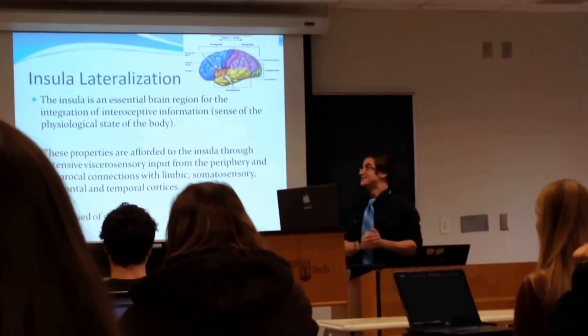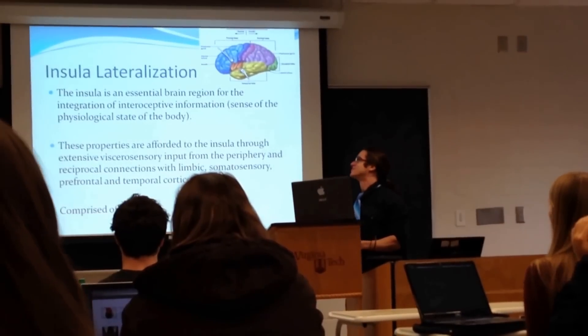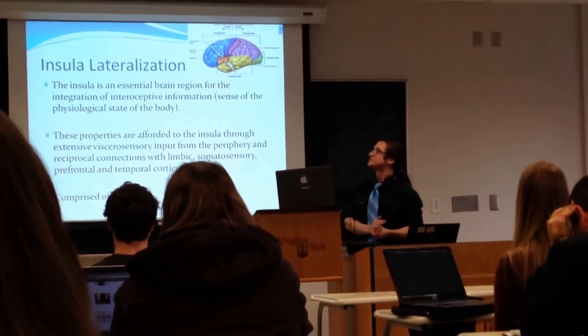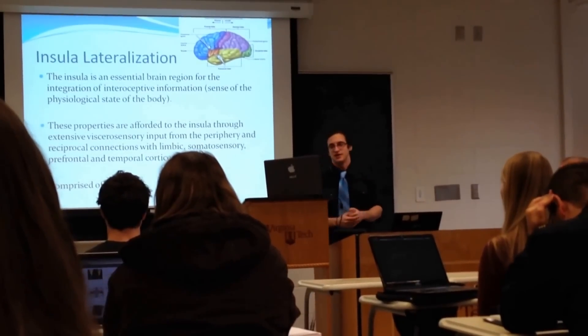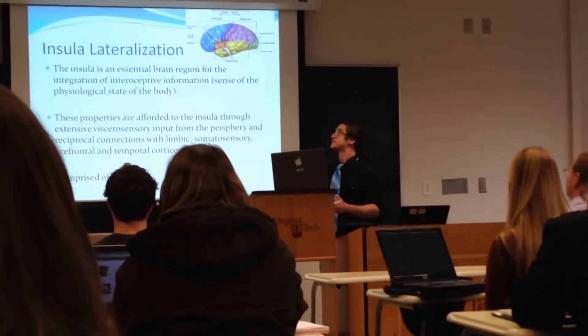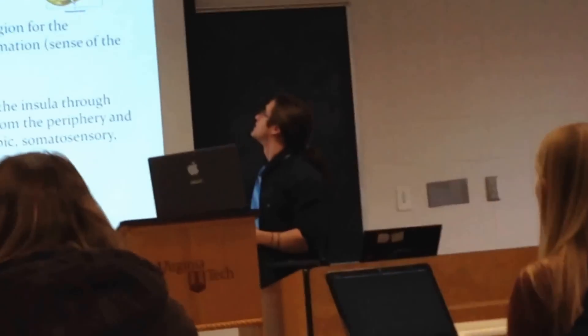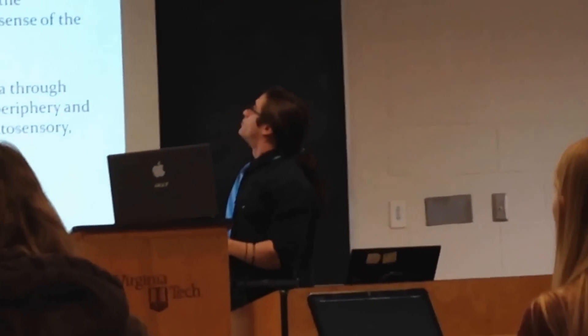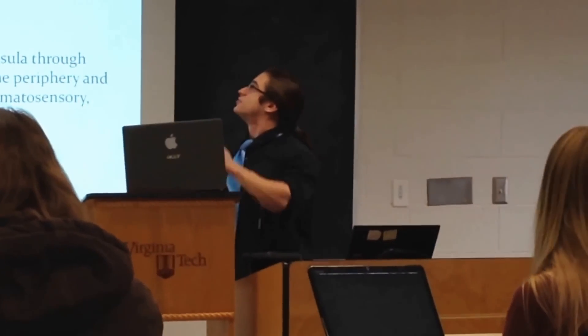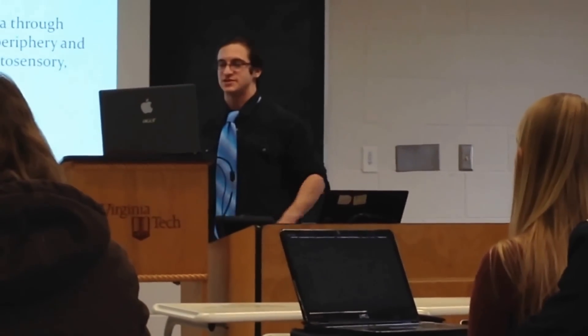Now I'm going to talk a little bit about insula lateralization. The insula is an essential brain region for integration of interoceptive information — the sense of the physiological state of the body — including pain, temperature, and pressure. It runs inside the lateral sulcus; if you separate the frontal lobe and the temporal lobe, you'll find it in there. It's composed of five to six gyri.